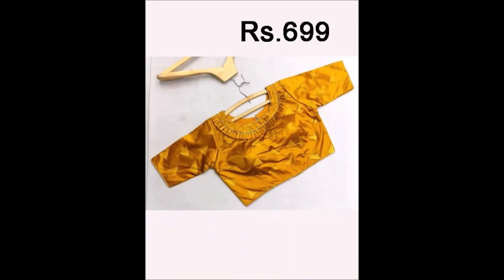You will definitely like all those designs which we have already uploaded and which we are going to upload, because we only choose the best designs from different sources. We try to update our valuable subscribers with trending designs available in the market. As mentioned earlier, this is not a sponsored video. If any of you watching this video would like to promote your products on our Today Fashion YouTube channel, you can contact us.